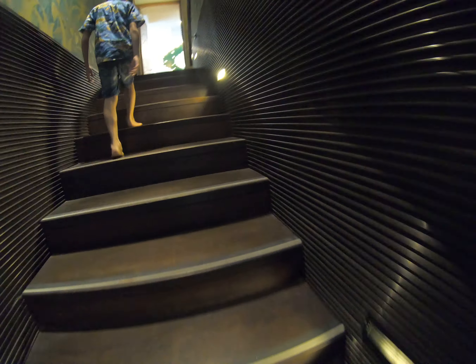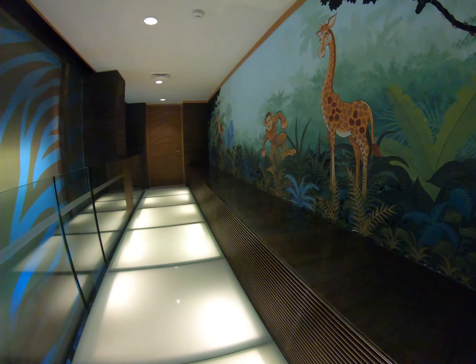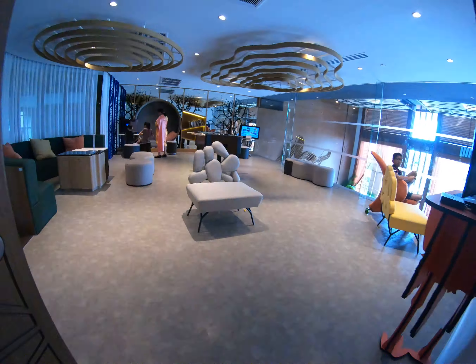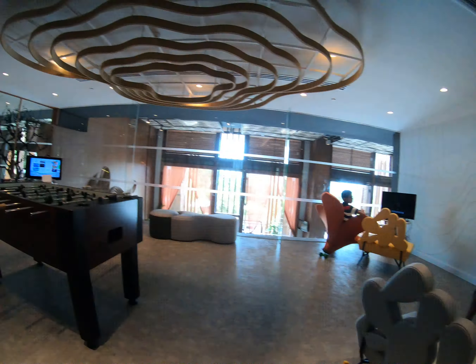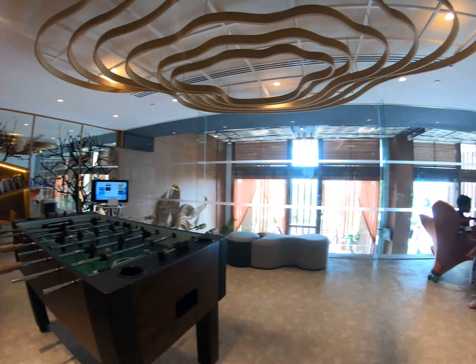We are actually going to the TV room first. And here, we are going this way first with all the animals. We are opening the door now. This is the bar room. And this is the TV and you can play games here. This is all around cool.